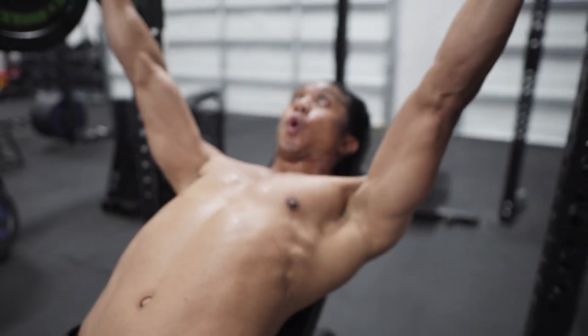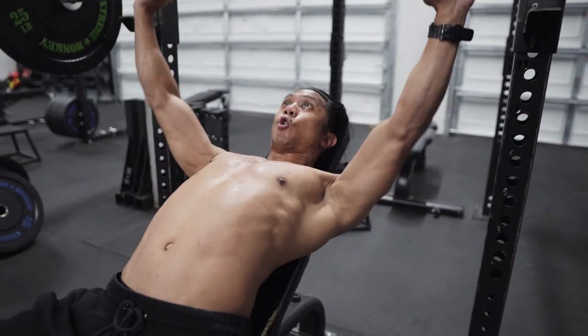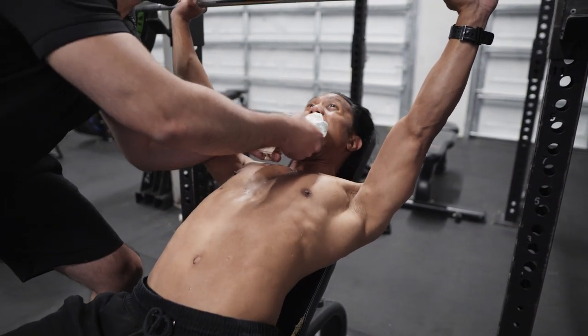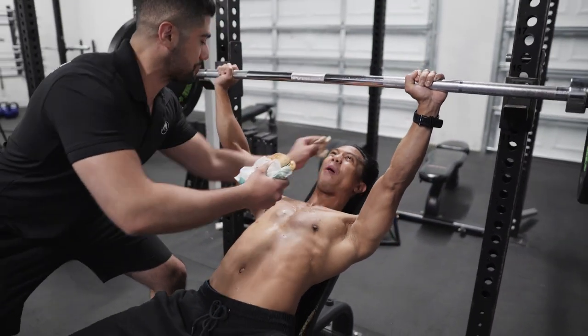We all have that one friend who can eat whatever they want and not gain a pound. That probably means that their BMR is naturally higher. But don't worry — if you aren't as lucky as that one person, there is a way to increase your BMR.